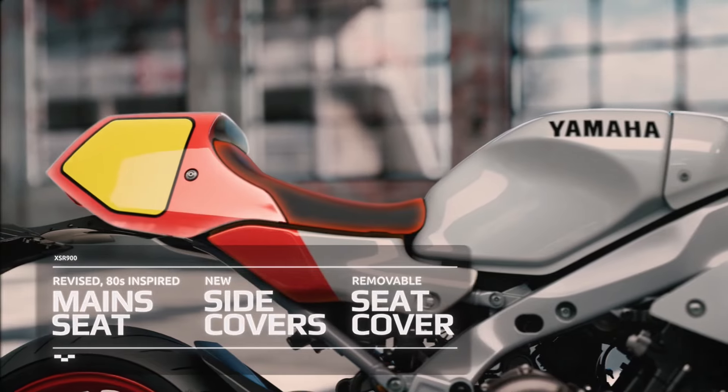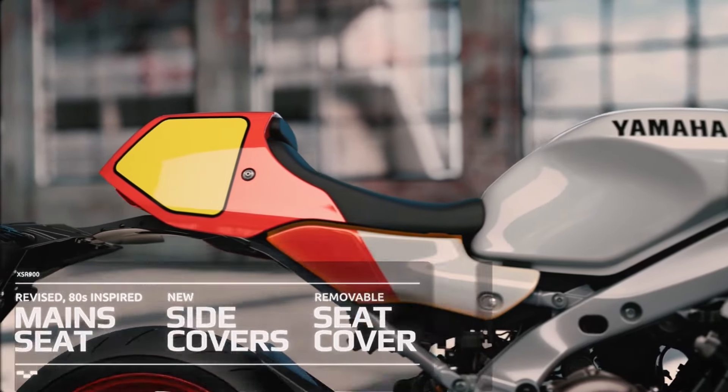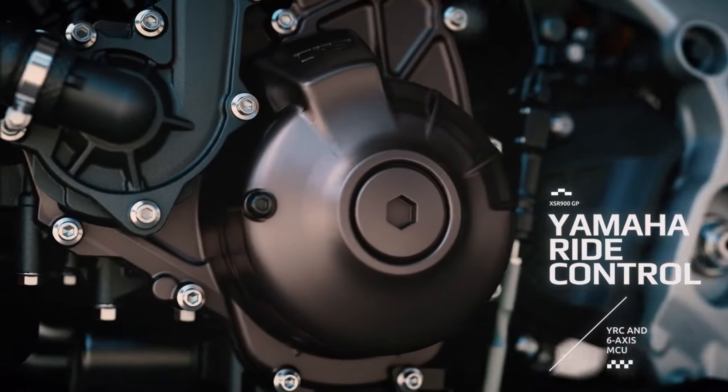There is also a limited version of the Yamaha XSR 900 GP available for the A2 license.